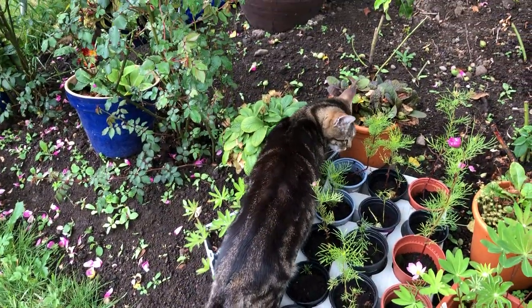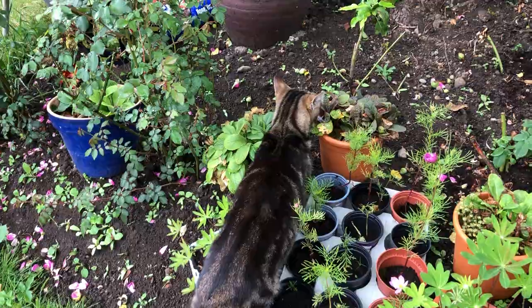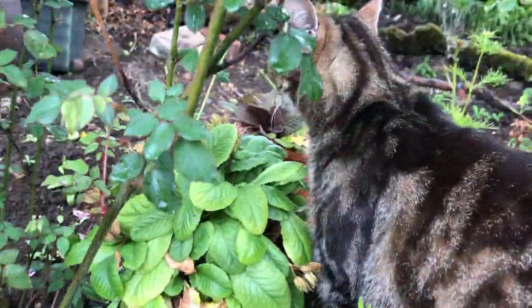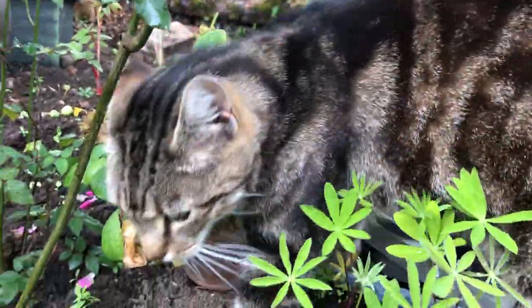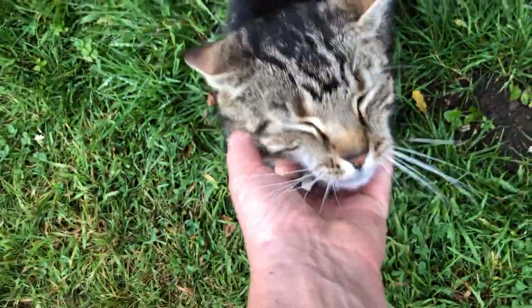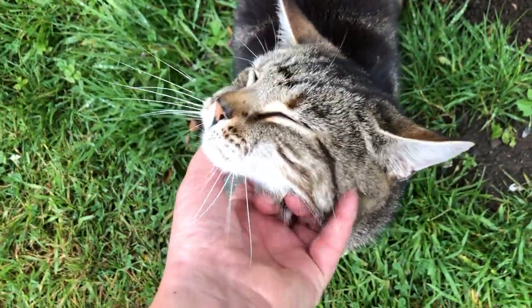Are you being careful amongst my seedlings? Yeah, I don't want you doing rude things amongst my seedlings, you bold puss cat!